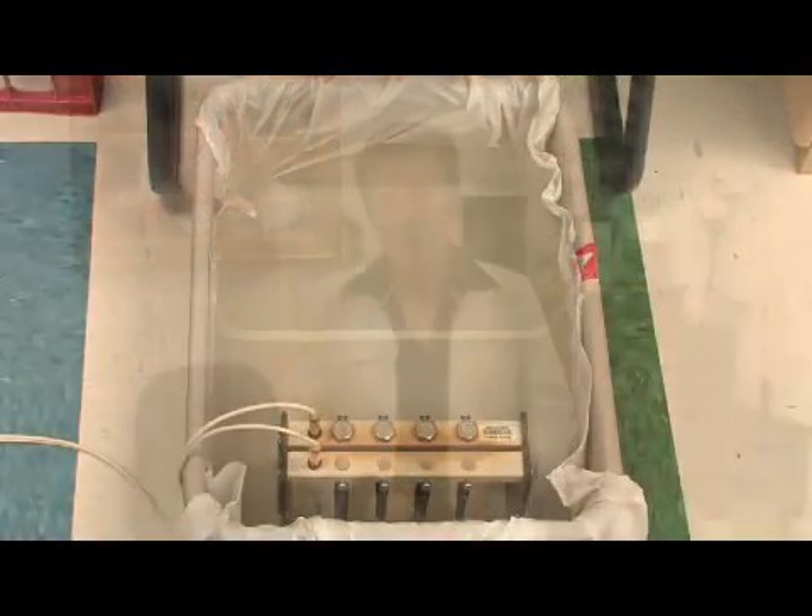We have a treatment where we use an ionic charge, which is a very slight regulated electronic charge through salt water, and it helps.